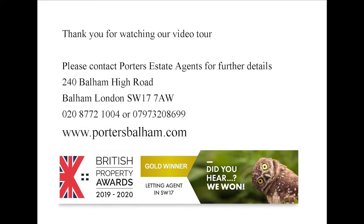Thank you for watching our video tour of Duquesne Court and please do contact Pinter's Estate Agent for further information.